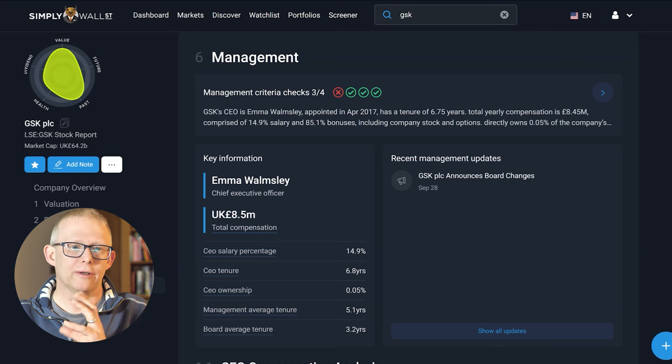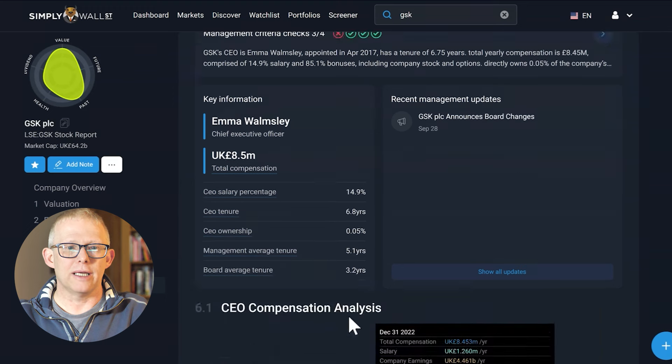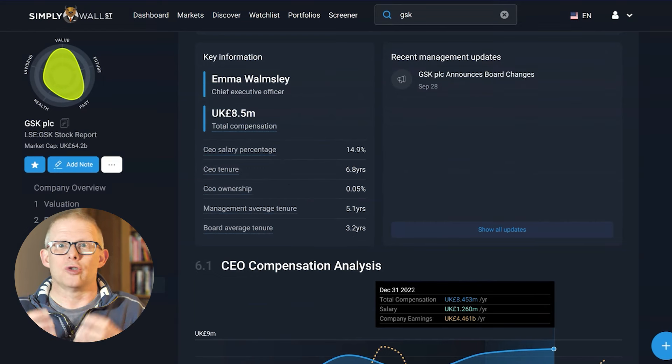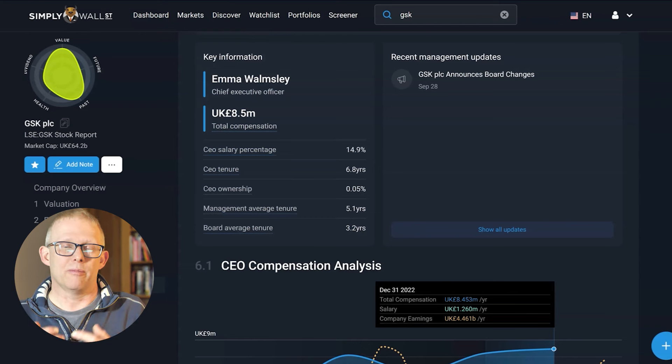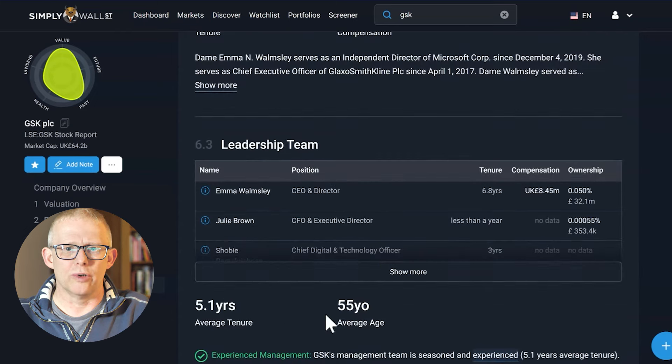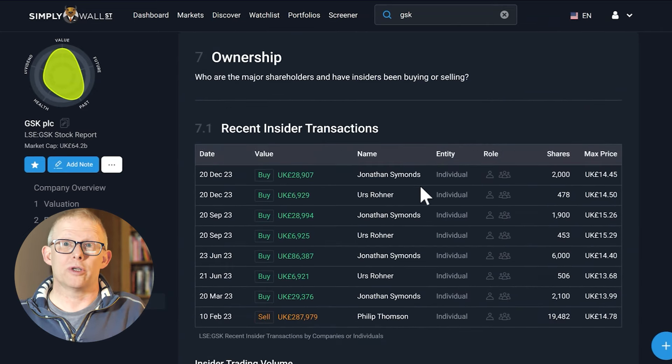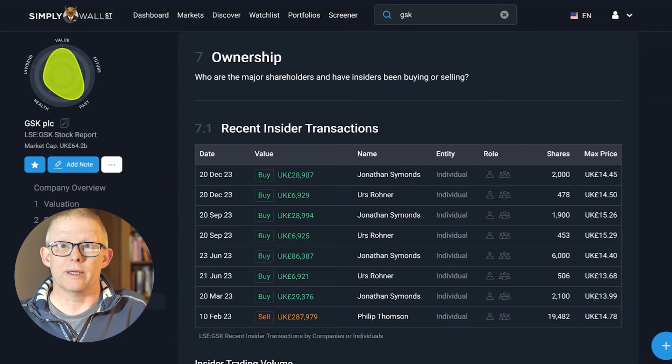Under management, it will tell you who the chief executive is, looking at the CEOs, how long the CEO has been in place, how long the management team has been there, and the average — and that sort of helps you with whether you have confidence in the management team that is running your company. It will also show you what the leadership compensation is and will also go into some of the purchases that have been made by insiders within the company.